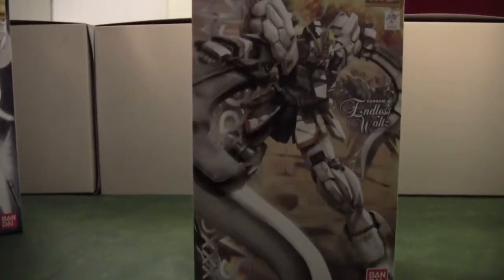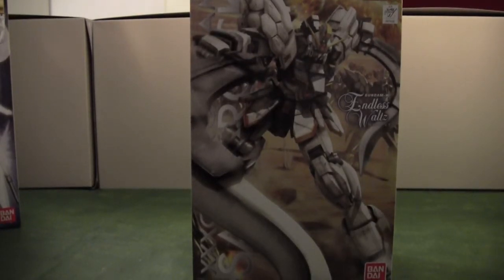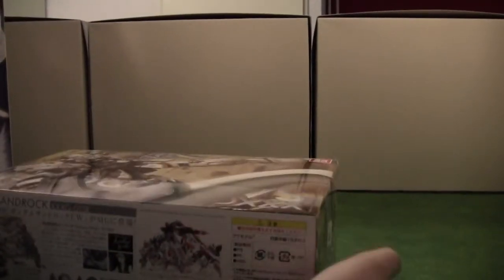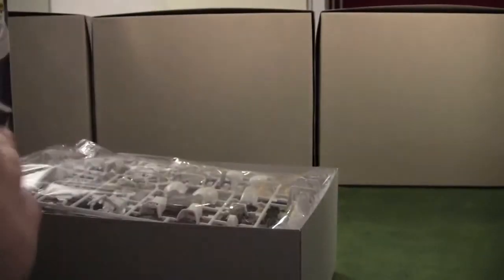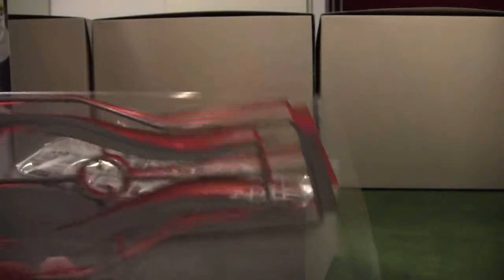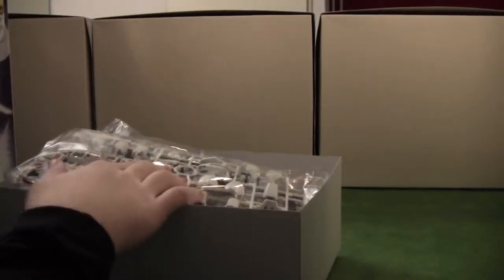So firstly I got the Master Grade Centaurus Gundam, and as I already said I'm a really big fan of the Gundam Wing line, so I can't really wait to build this kit as well. I really like the large sabers it has — let me show you how long they are. These are its sabers, which are really long, and it has effect parts because in the anime those sabers heat up, so that's really cool.